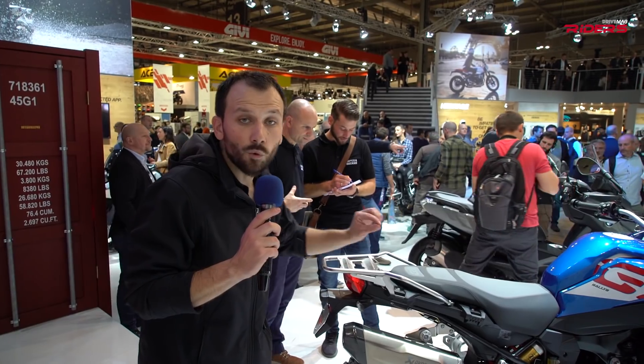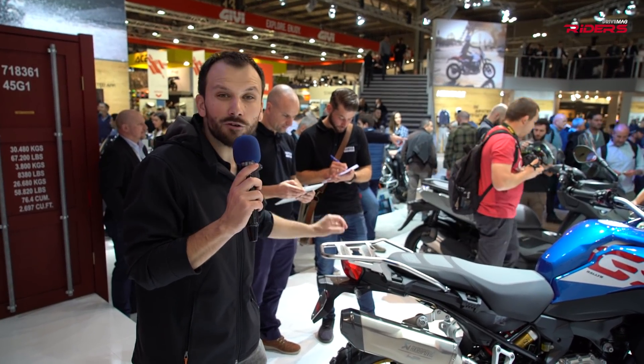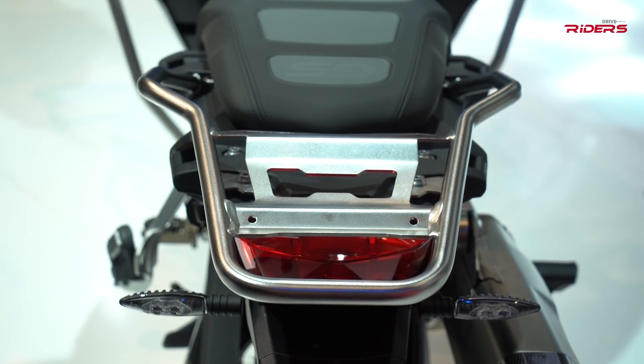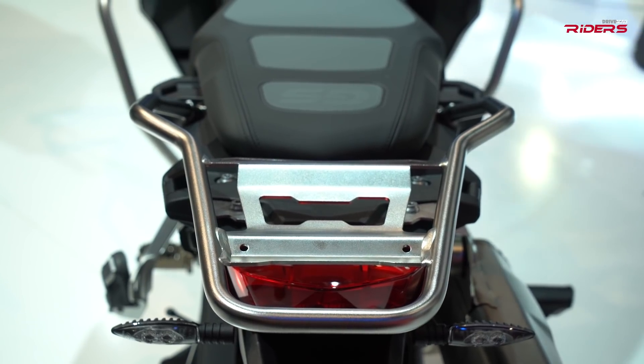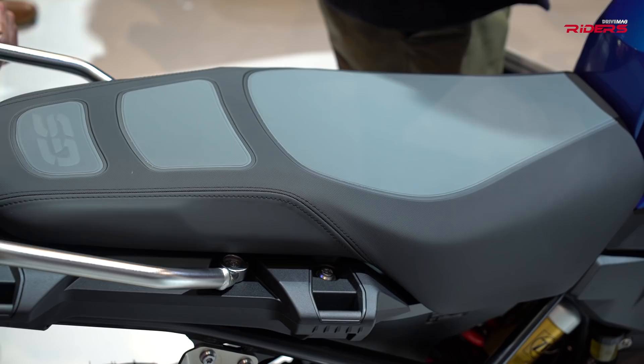It probably won't be as nimble as the standard F850GS in off-road, but it will offer a better touring experience. One more thing: the F850GS Adventure now comes with an aluminium luggage set — an aluminium top box and two side cases, probably similar to the ones on the R 1250GS Adventure.